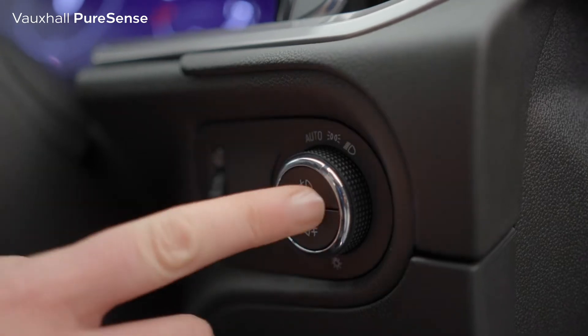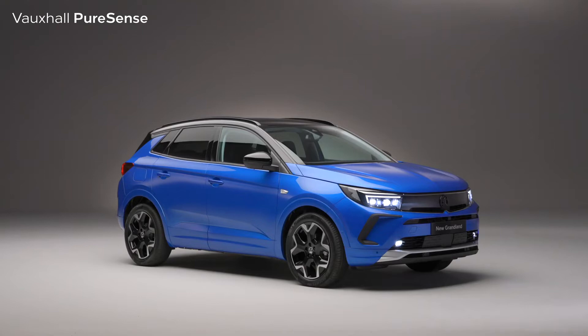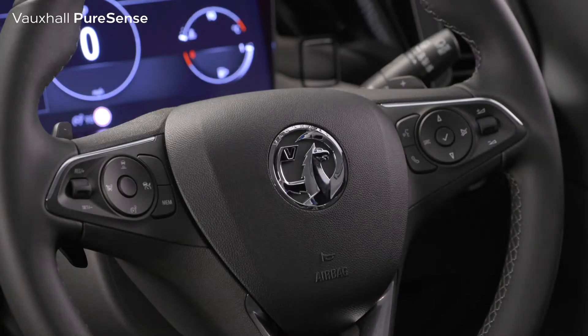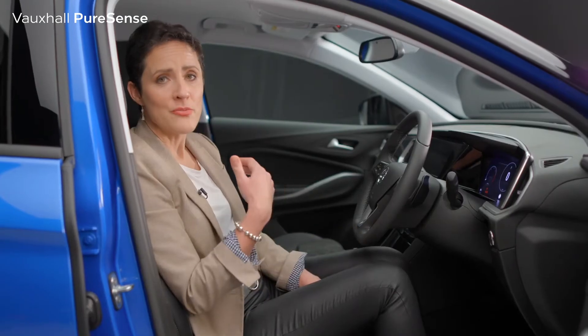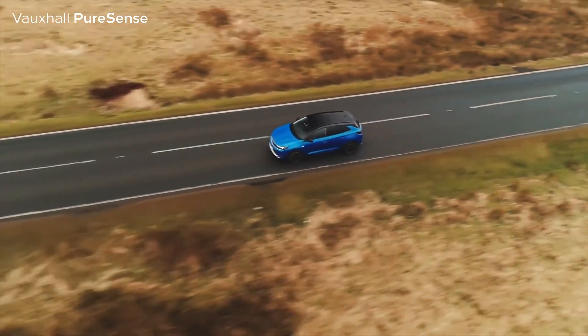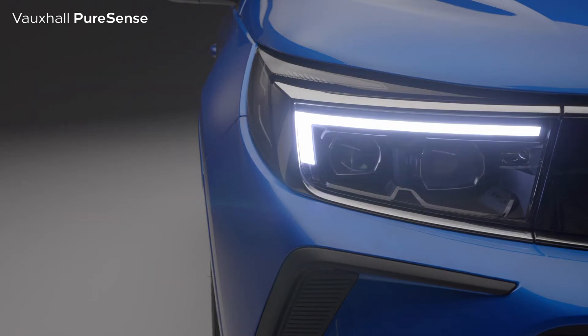For foggy conditions, front fog lights are available to help you navigate. Helping your driving during both day and night are PureSense's other functions, like adaptive cruise control, which helps you maintain the distance from your car to the vehicle ahead. In combination with that is the active lane positioning system, which keeps the new Grandland in the middle of the lane. There is also a driver drowsiness alert and an incredible new night vision system available.